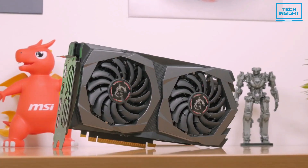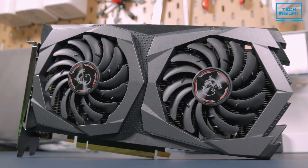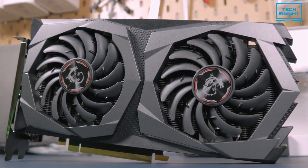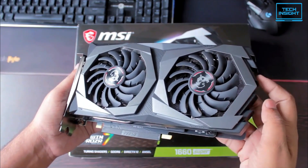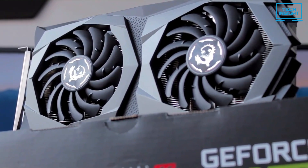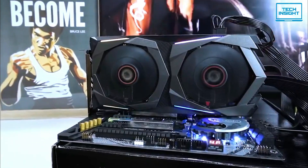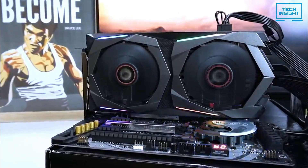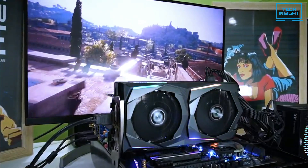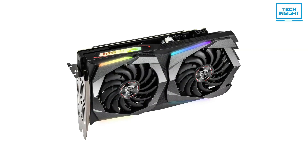Number five on our list is the MSI Gaming GeForce GTX 1660 Super — the best budget-friendly Nvidia GPU for mining in 2022. The GTX 1660 Super is a unique GPU built on the same architecture as the RTX 20 series of GPUs, but without dedicated ray tracing cores or fancy features like DLSS. It's designed to be a budget-friendly graphics card with enough power to handle the latest games at 1080p.